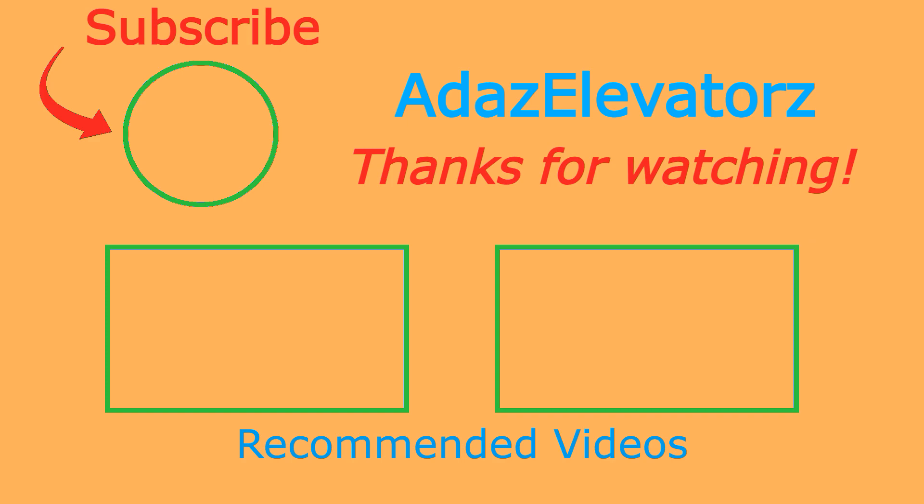I hope you enjoyed. If you haven't already done so, be sure to subscribe to Adda's Elevators by clicking here. To see more content, click here. Or here.